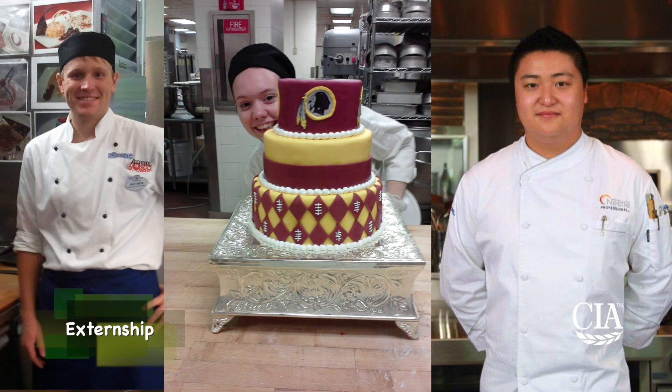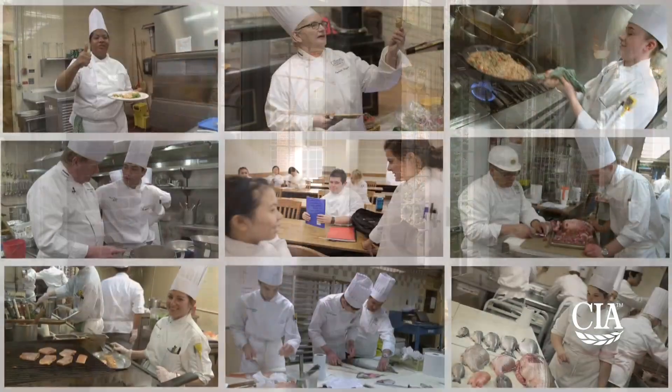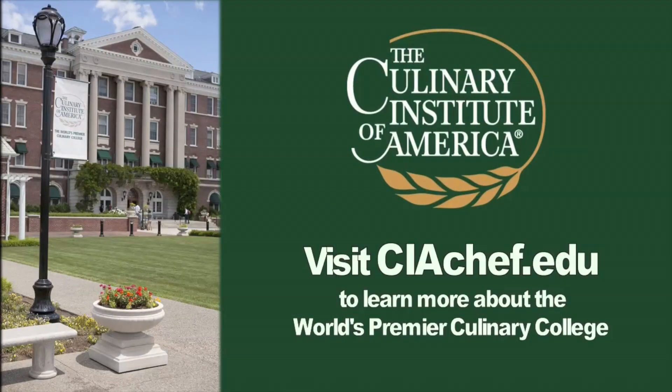You've finished your first year at the Culinary, and now it's time for some real world experience. You're heading out on externship to put the skills you've just learned to the test, learn new ones, ask questions, and bring back new information and ideas to get ready for your second year. Thank you so much for joining us.